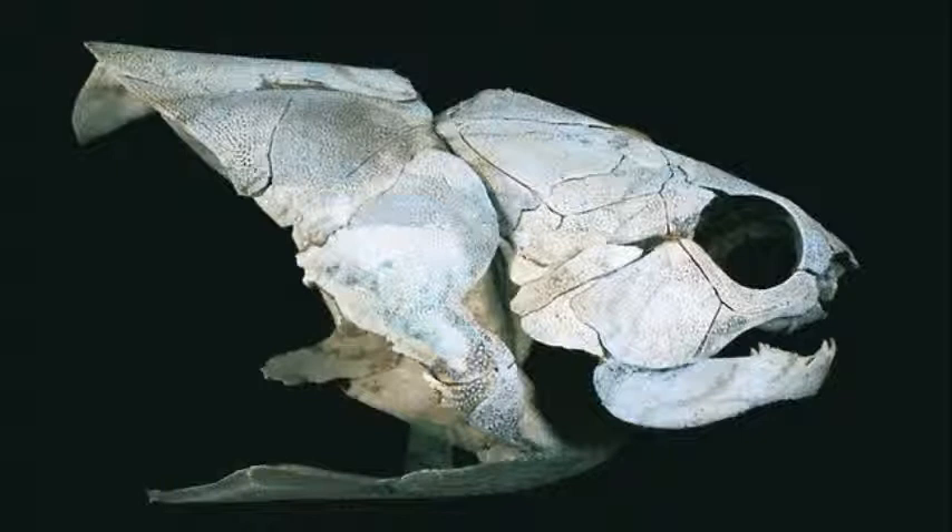The fossils Ahlberg found belong to early jawed fish called placoderms, which had tough sheets of body armor that covered their heads and parts of their bodies. Most of them were carnivores — some were quite scary, big-time predators, says Ahlberg. One, known as Dunkleosteus, grew to 10 meters in length.